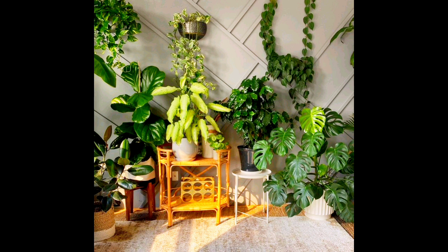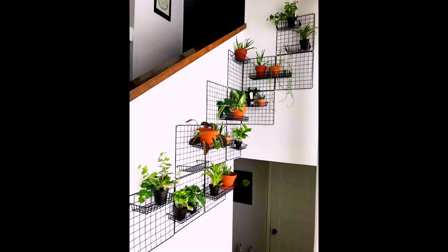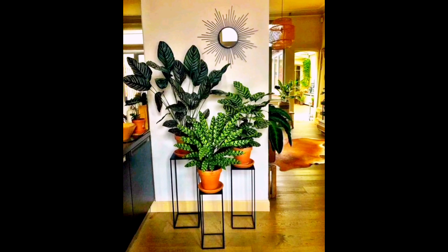Moist potting soil, plant food, and light — it requires the proper care which you are providing. You can create an amazing plant wall or a plant corner.